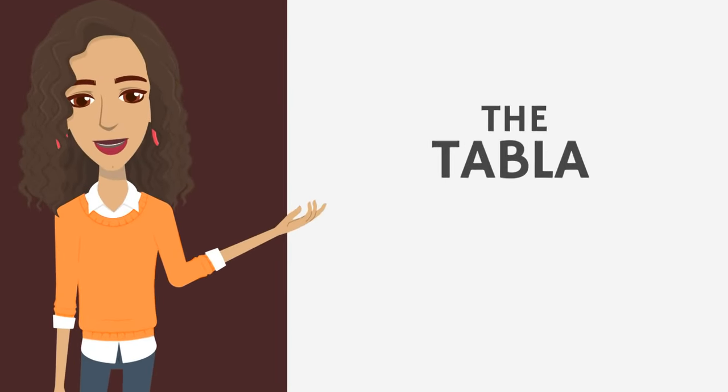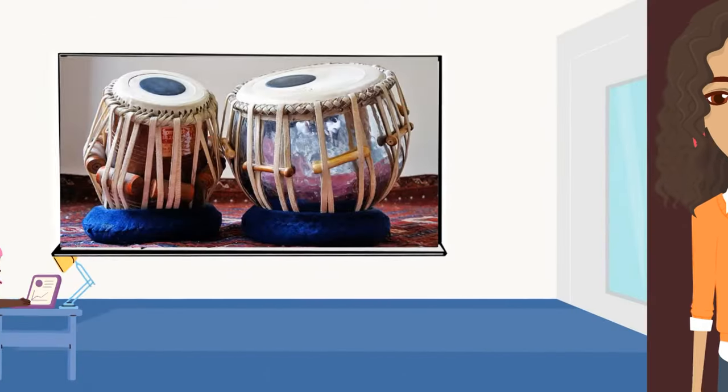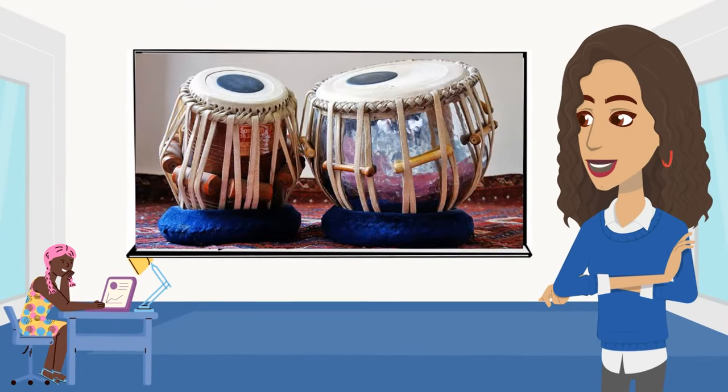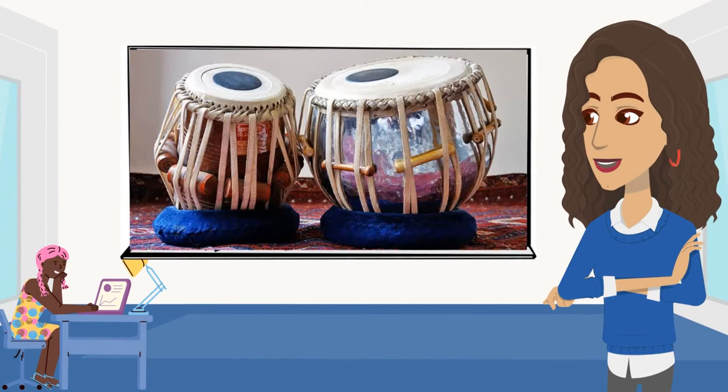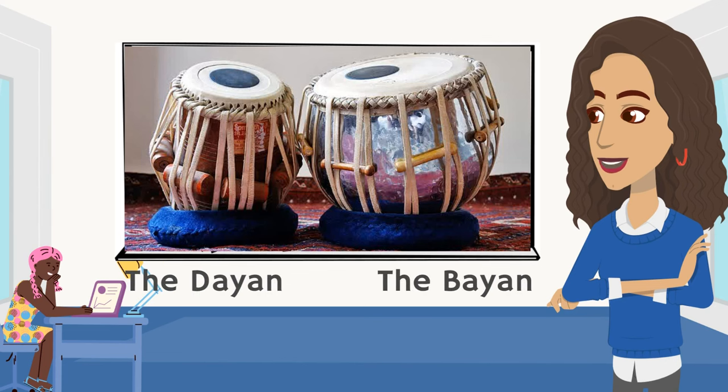Let's look at the Tabla from India. These are a pair of hand-played drums from India, with roots that date back to ancient Indian music. It consists of two drums — the smaller being the Dayan, and the larger being the Bayan. The Tabla has a rich history in classical Indian music.